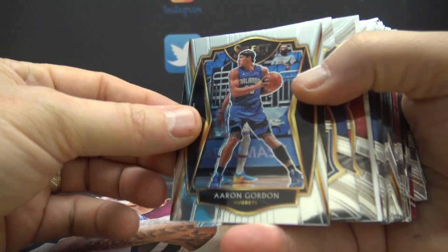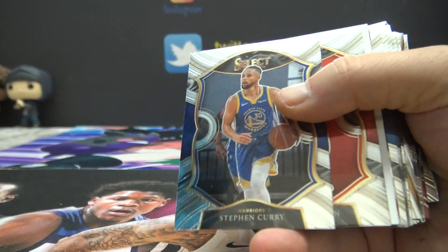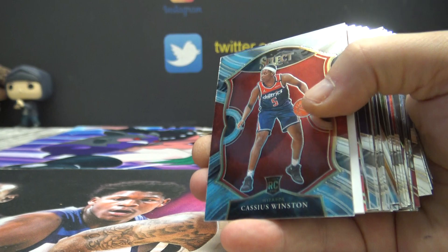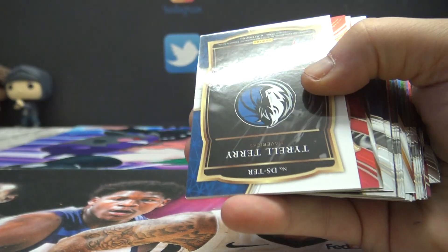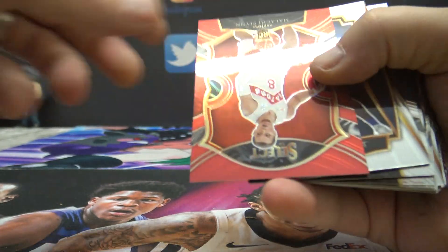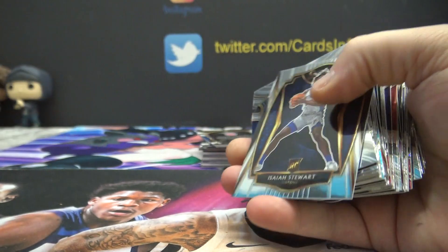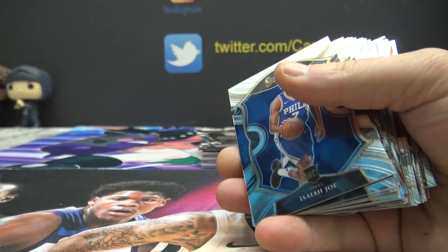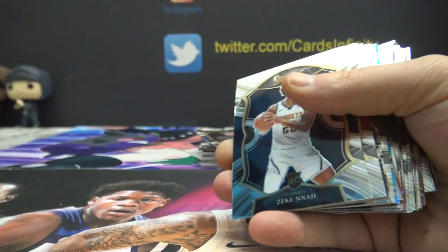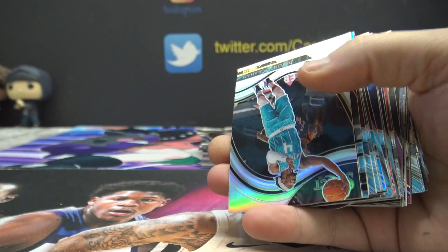Alright, let's do this — Aaron Gordon, Nugs. Steph Curry, Cassius Winston, Tyrell Terry is the first hit — jersey for the Mavs. Malakai Flynn, red for the Raptors, $1.99. Isaiah Stewart, Isaiah Joe, Zeke, Westbrook.